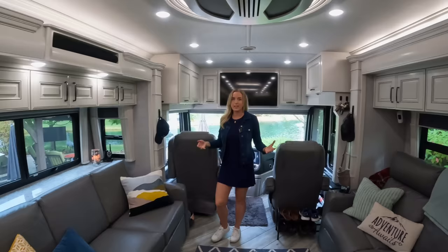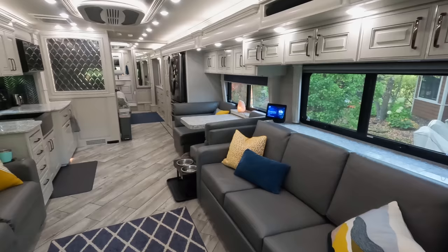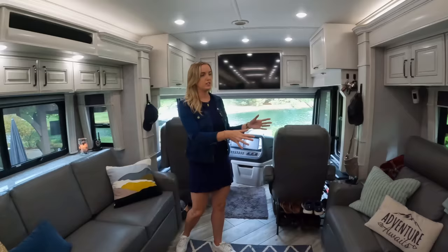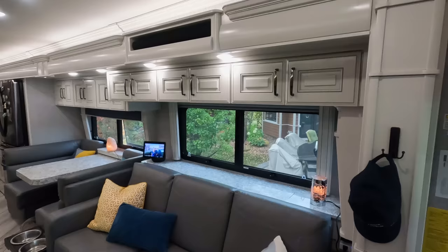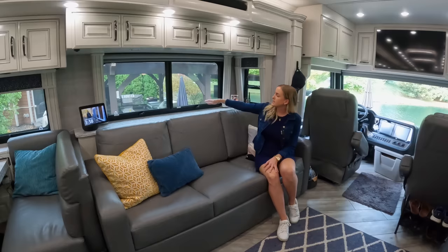Moving into the living and kitchen space — one thing you'll notice about a motorhome compared to a fifth wheel or trailer is there's not really a separation between the kitchen and living room; it's one big open area. What we love is that we have opposing slide-outs. There's a massive slide-out on this side that goes the full length of the coach, really opening up the RV. We've got two slide-outs on the other side — one with the couch and kitchen, and one for the bed in the back bedroom. We've got two couches here, which are great for guests or extra space.